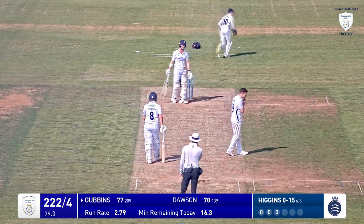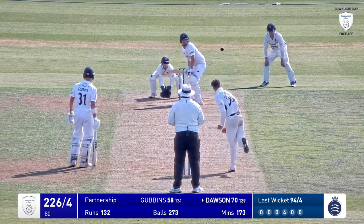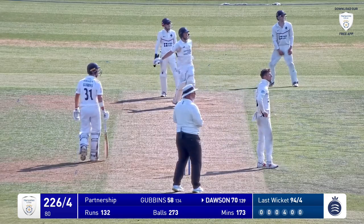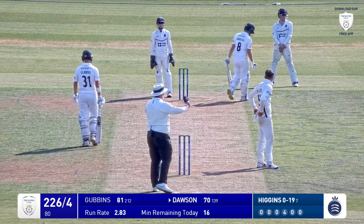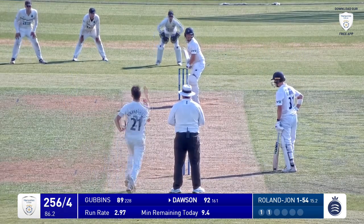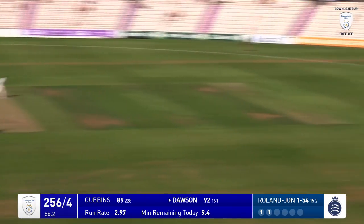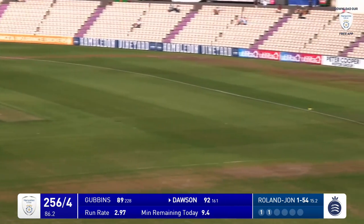That's edged past first slip and there's nobody there — he's trying to cut that one, it was in the air. To Liam Dawson — bowls, he's hit that hard through mid wicket and I've lost it so I presume it's gone all the way for six — yes it has. Roland Jones in, bowls — sweetly stroked by Liam Dawson, doesn't get any better than that.